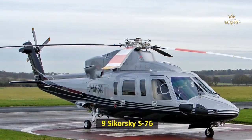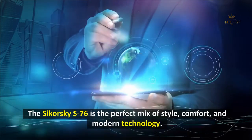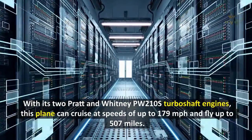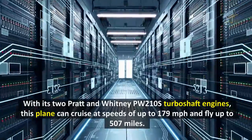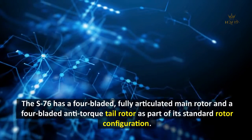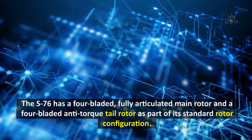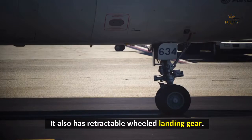9. Sikorsky S-76. The Sikorsky S-76 is the perfect mix of style, comfort, and modern technology. With its two Pratt & Whitney PW-210S turboshaft engines, this helicopter can cruise at speeds of up to 179 miles per hour and fly up to 507 miles. The S-76 features a four-bladed, fully articulated main rotor and a four-bladed anti-torque tail rotor as part of its standard rotor configuration, along with retractable wheeled landing gear.